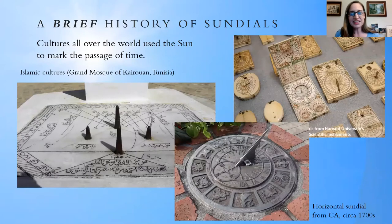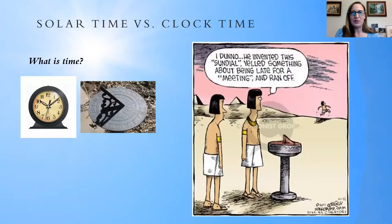Sundials tell time via the sun, so to understand how that works, we need to think about what time is. This little comic strip shows that time is something really important to us as humans and as a society. We think about time all the time, but we often don't think about where it came from or why we measure time as we do. Sundials are really getting back to the basics — they represent that initial human endeavor to mark the passage of the hours.